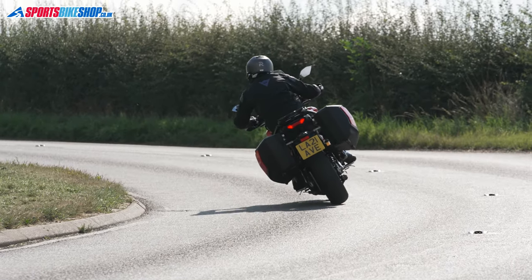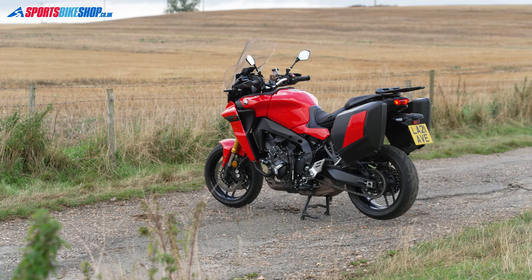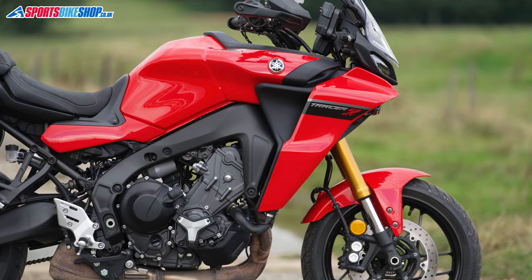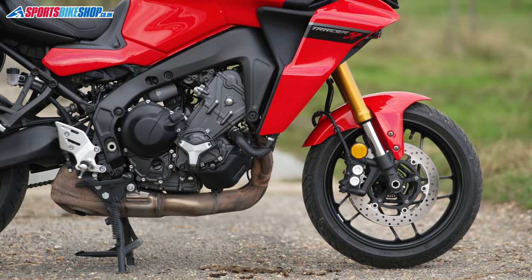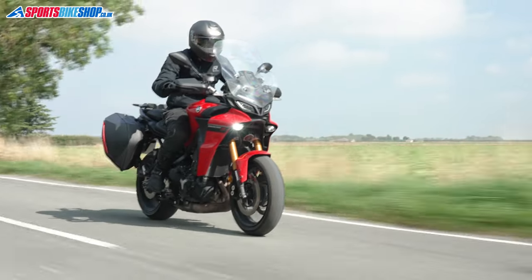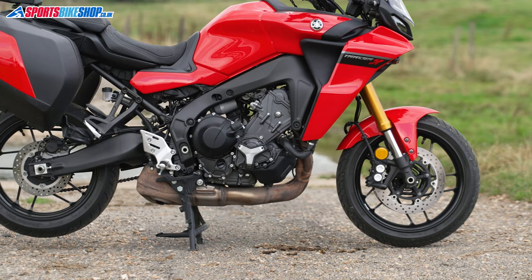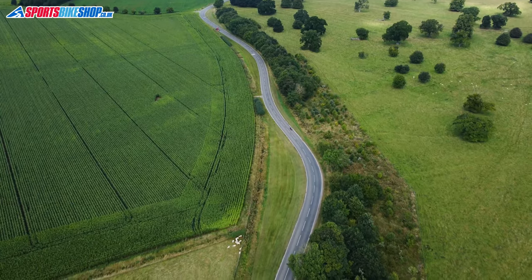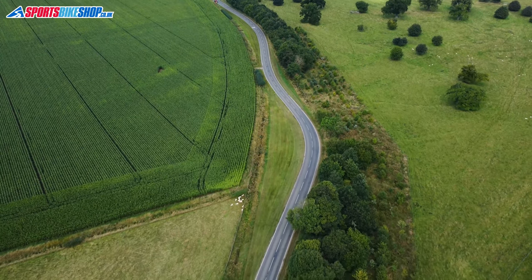Changes across the chassis mean it's 1.7 kilos lighter than the old bike. It's got a new frame and the engine mountings on this one are specific to the Tracer rather than being shared with the MT-09 on which it's based. The engine's been repositioned in the frame too, which improves the balance and handling. The swingarm is 60 millimeters longer, which helps with stability, but the overall wheelbase remains the same at 1,500 millimeters. For touring, the total payload is up by seven percent, giving a 193-kilogram limit for you, your pillion, and your luggage.